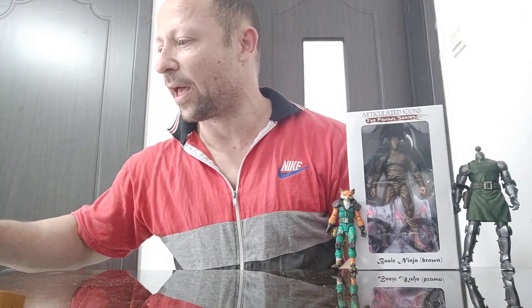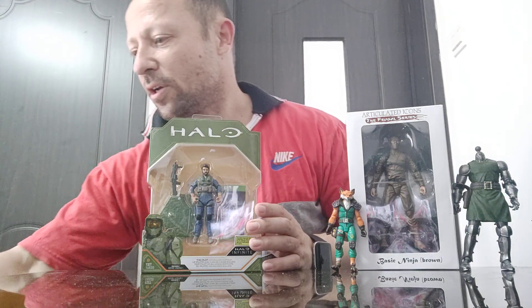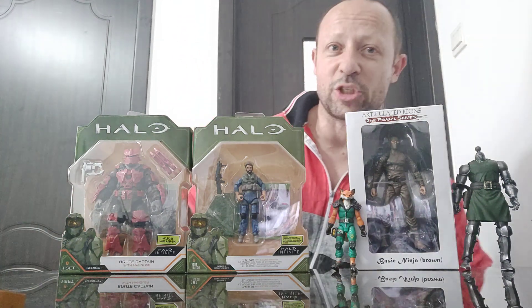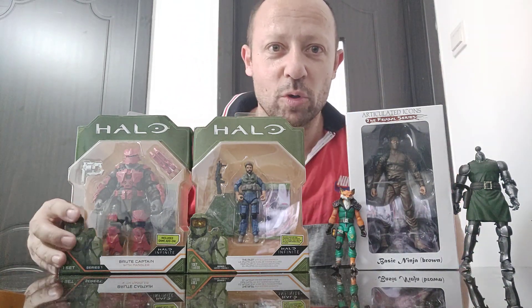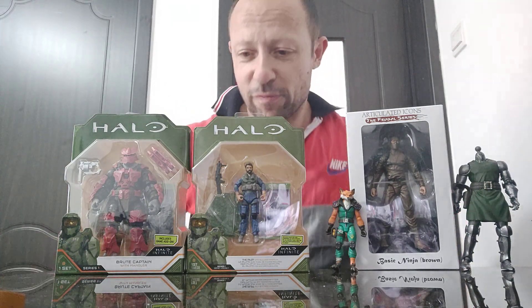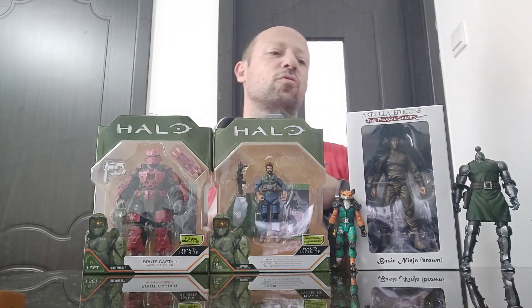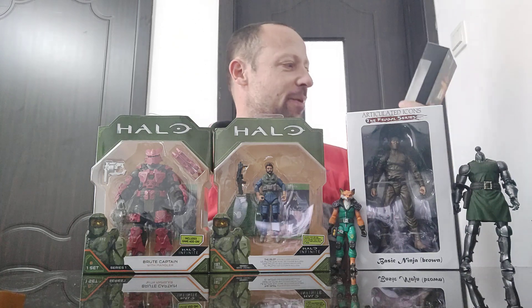Next I got my first Halo toys — I finally gave in and paid the extortionate prices for these in China. In China they are almost double the price you find in shops in the UK, and more than double the US price. I'm really excited by these, particularly this brute, because he's massive. That's going to be pretty cool.